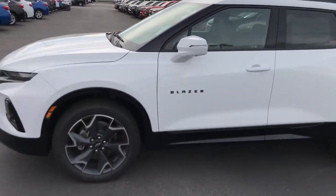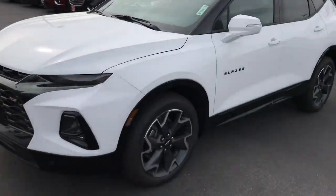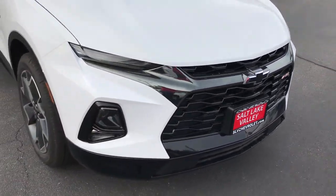Good evening Beegley! Brian Galagos here from Salt Lake Valley Chevrolet. I just wanted to shoot you a quick video of the 2019 Blazer. This is the RS.